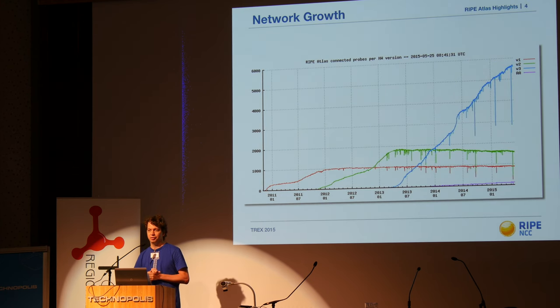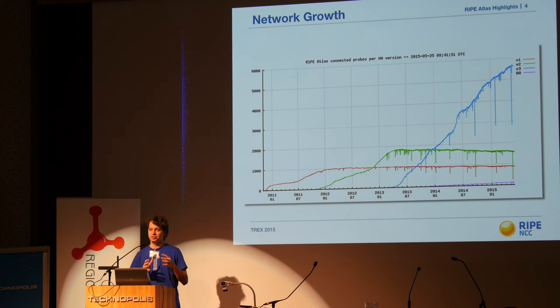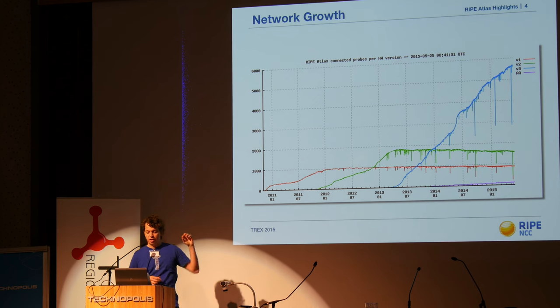This is an interesting breakdown about the probe hardware versions. We distributed the first generation in 2011 and the second generation between 2012 and 2013. The red line is generation one, the green line is generation two, and the blue one — which we are still distributing — is version four. You can also see the anchors at the bottom. When we started the project, we captured a really committed audience, which is why the red line doesn't go down much. We've only lost about three to five percent of those probes.